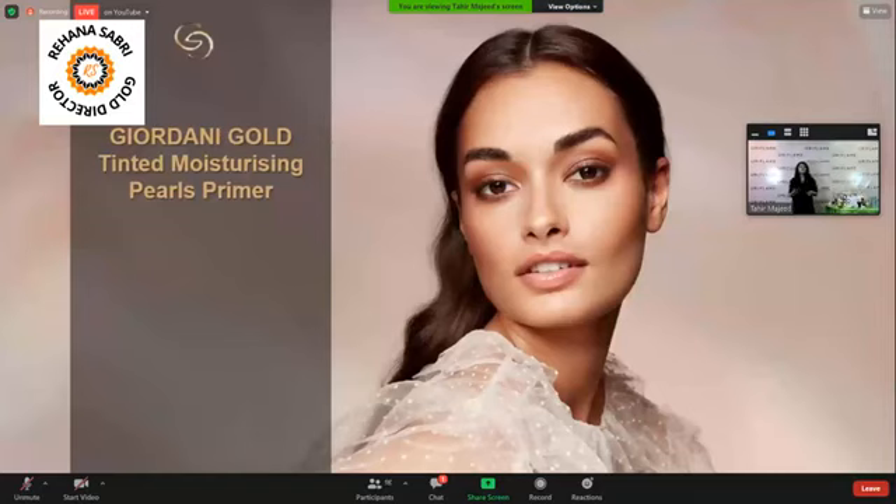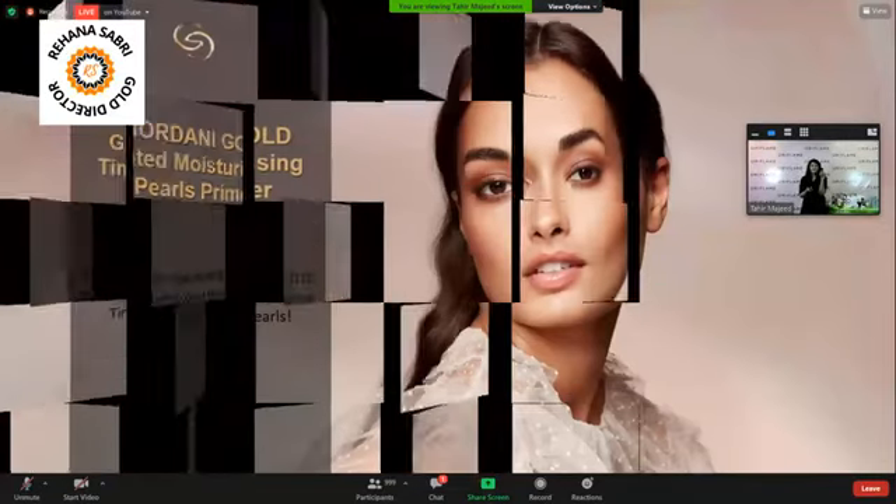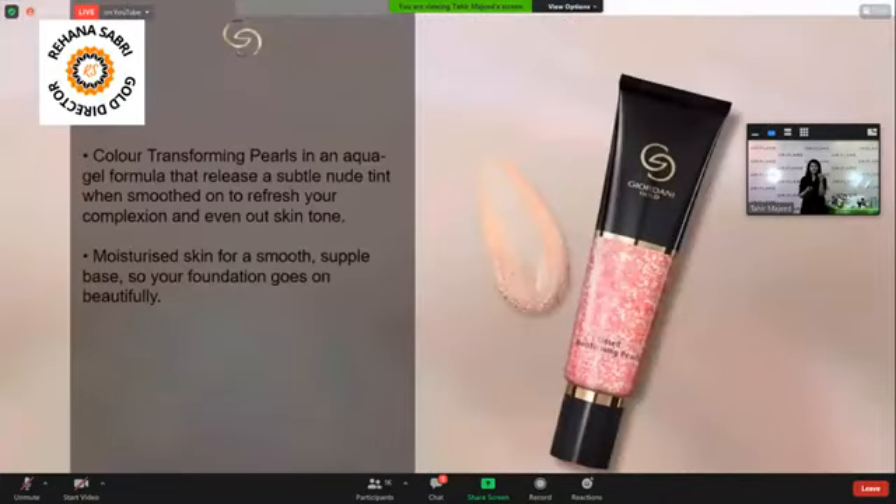It is GGK Tinted Moisturizing Pearls Primer. As you can see, these are liquid pearls that we are launching. This is one of a kind product. These are transforming pearls. These pearls are tinted. When you put it on face, the pearls burst and they give you a subtle tint and subtle glow.